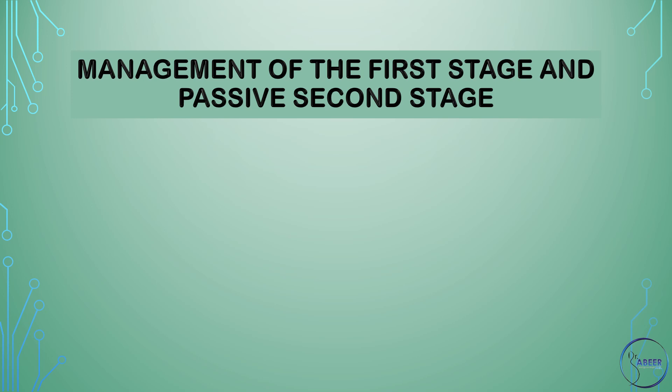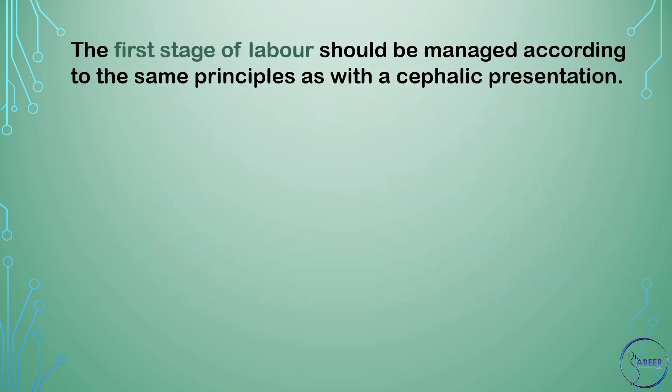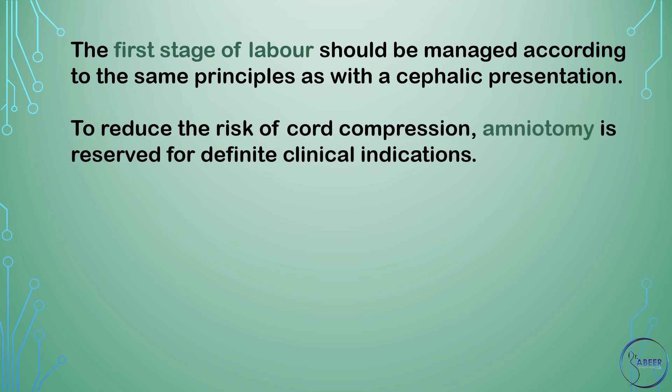Management of the first stage and passive second stage. Adequate descent of the breech in the passive second stage is a prerequisite for encouragement of the active second stage. The first stage of labor should be managed according to the same principles as with a cephalic presentation. To reduce the risk of cord compression, amniotomy is reserved for definite clinical indications.